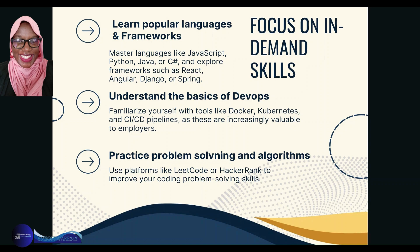Understand the basics of DevOps — familiarize yourself with tools like Docker, Kubernetes, and CI/CD pipelines, as these are increasingly valuable to employers right now. Practice problem solving and algorithms, as troubleshooting is core to web development. Use platforms like LeetCode or HackerRank to improve your coding and problem-solving skills.